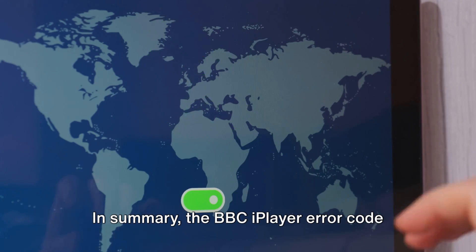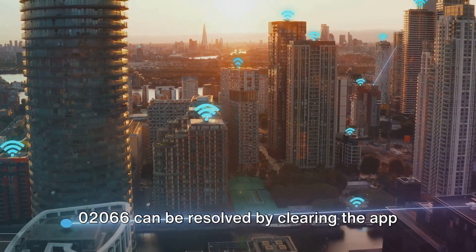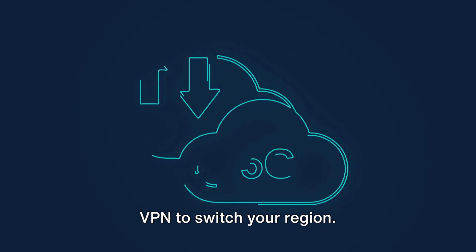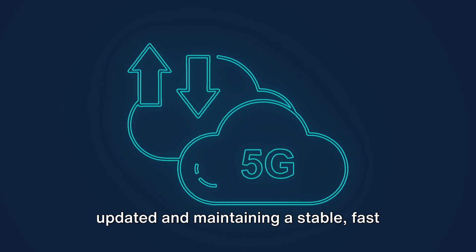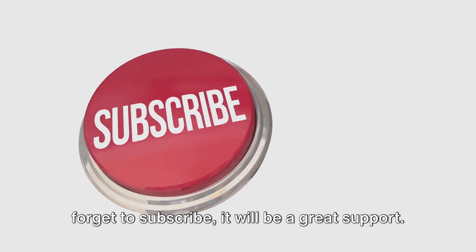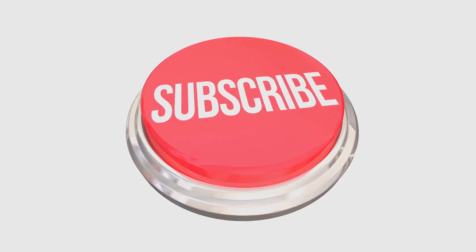In summary, the BBC iPlayer error code 02066 can be resolved by clearing the app or browser cache, disabling your VPN, updating your system firmware, or using a VPN to switch your region. Remember, keeping your apps and systems updated and maintaining a stable, fast internet connection is key to a smooth streaming experience. If you like this information, don't forget to subscribe — it will be a great support. And for more tech updates, visit queries.com.